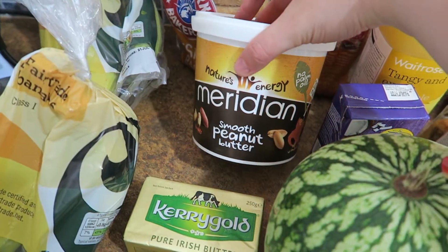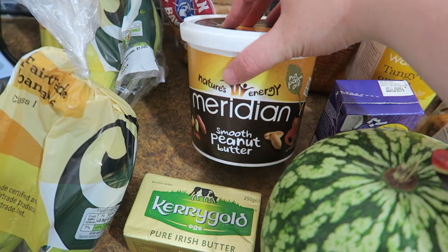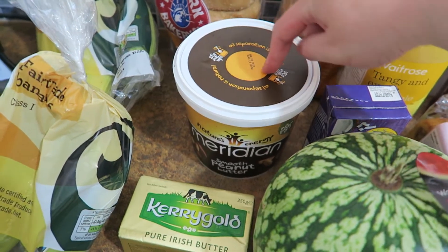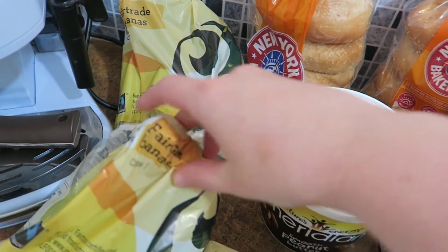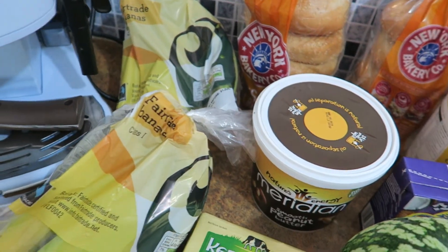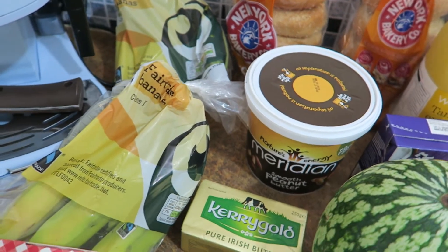One of the bigger things we needed was this peanut butter — that's a kilo of smooth peanut butter. I like this one because it's just peanuts in it. And then I got two packets of bananas; we're going through loads of bananas at the moment because I've been freezing half of them and having them in smoothies.